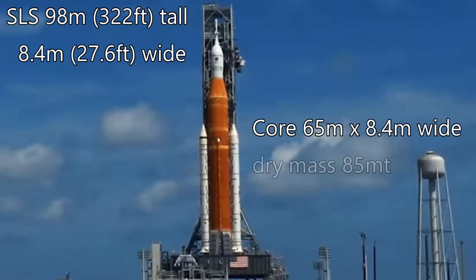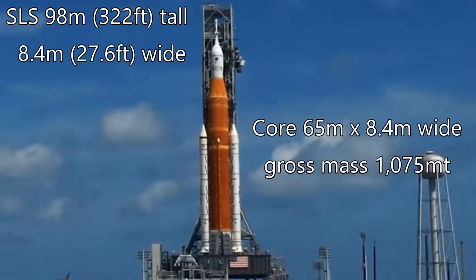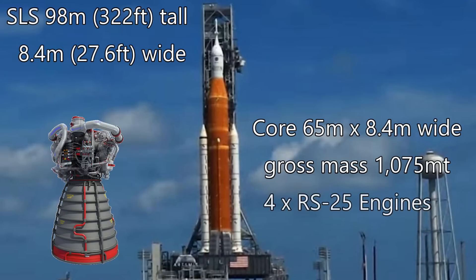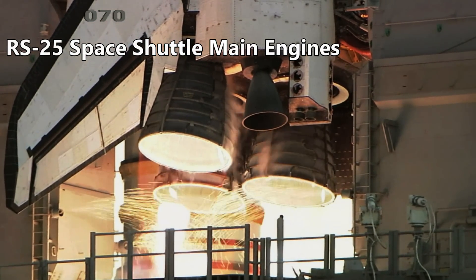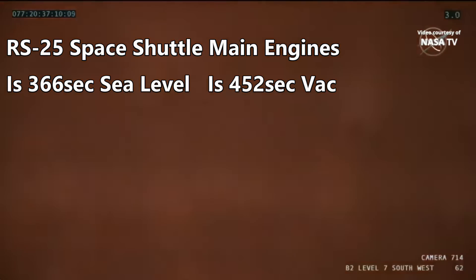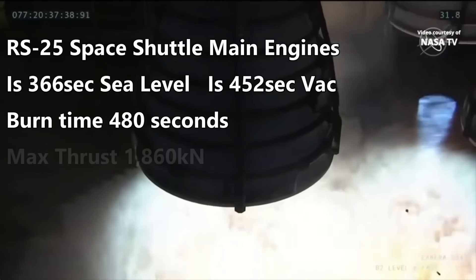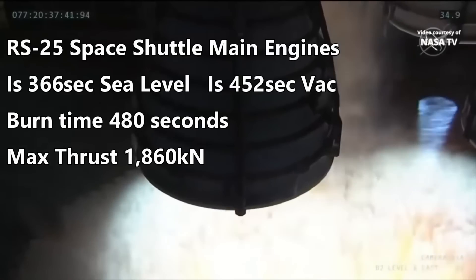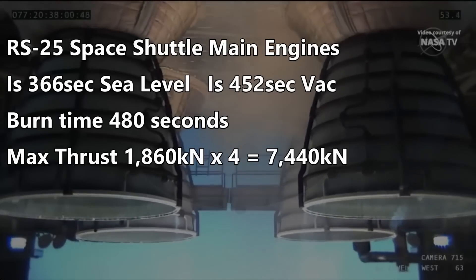This core stage has an empty mass of a little more than 85 metric tons. It can hold over 900 tons of propellant, bringing the gross mass to 1,075 metric tons. The core stage is powered by four RS-25 hydrogen-fueled rocket engines. These are the same engines that launched the Space Shuttle, and they have a sea-level specific impulse of 366 seconds, with a vacuum specific impulse of 452 seconds. These engines will burn for 480 seconds. Each engine produces about 1,860 kilonewtons of thrust at sea level, giving a total launch thrust for all four of 7,440 kilonewtons.